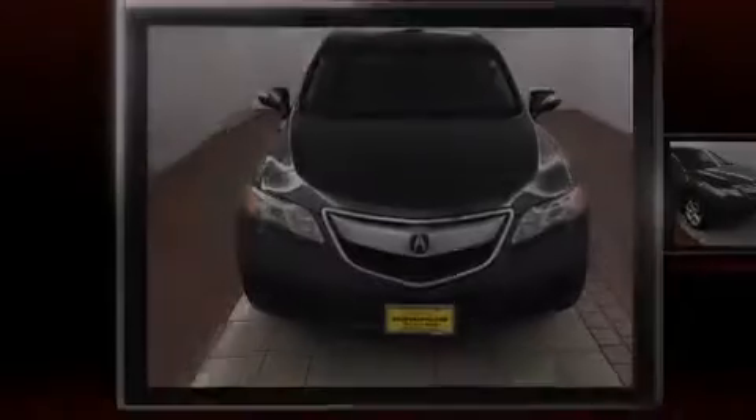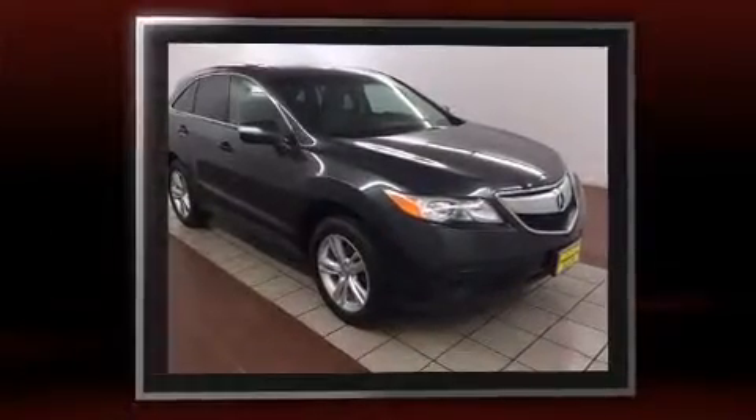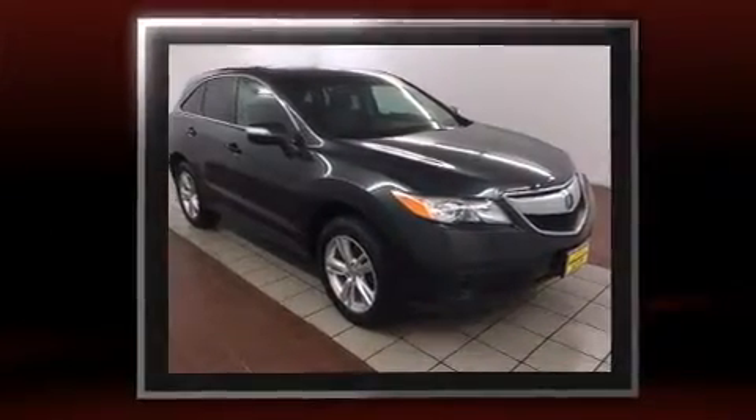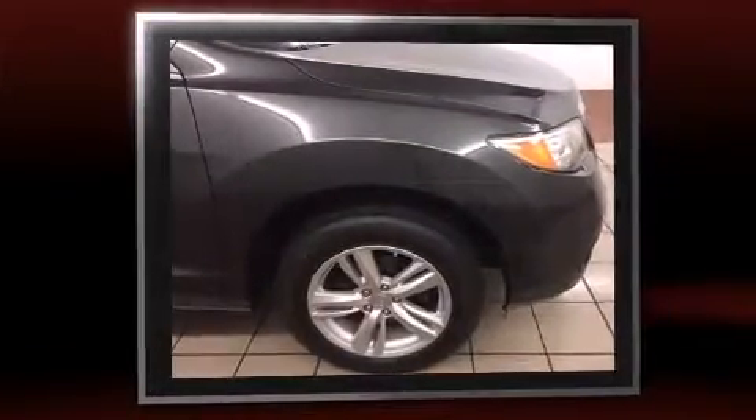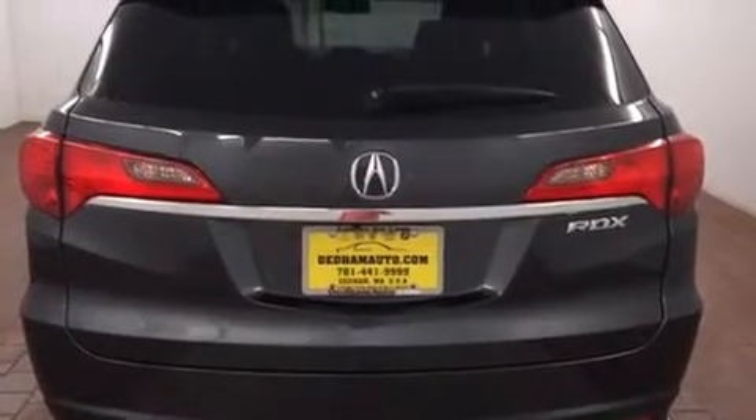Outstanding design defines the 2013 Acura RDX with fewer than 50,000 miles on the odometer. You'll be impressed by a spectacular blend of technology, style, and refinement. It features an automatic transmission, front-wheel drive, and the 3.5-liter six-cylinder engine.